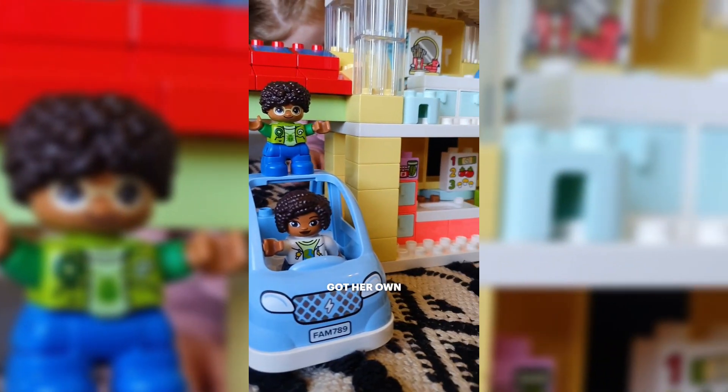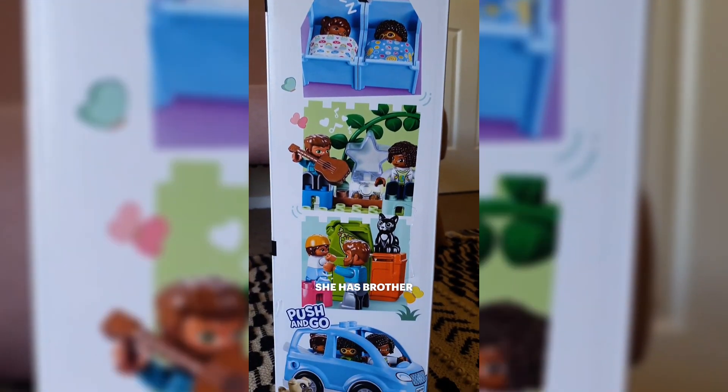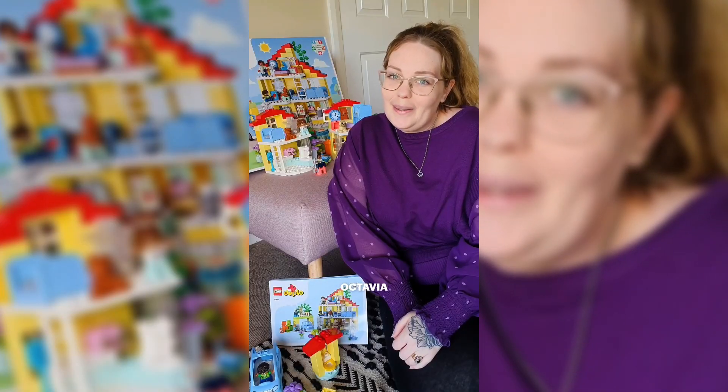So she's got her own little family. She has mummy, she has daddy, she has brother, and of course there's a little Octavia.